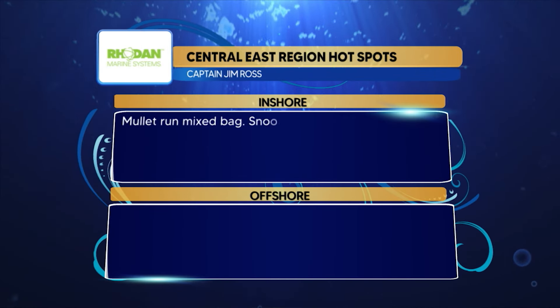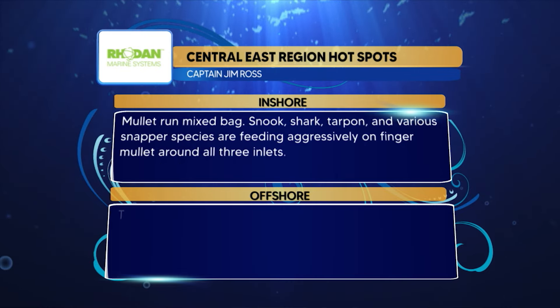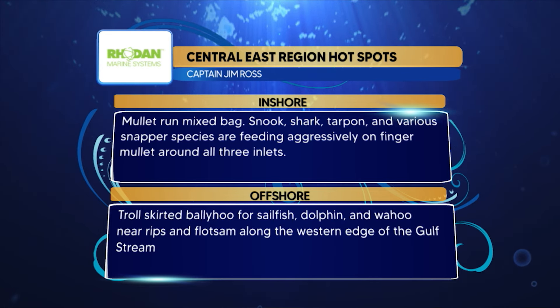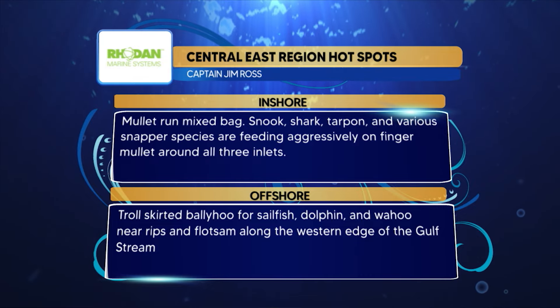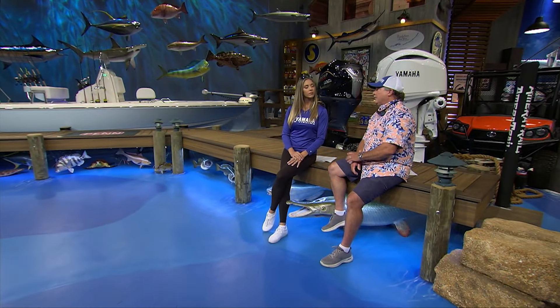Rodan Marine Systems hotspots for the Central East region: the mullet run mixed bag is your best bet right now — snook, shark, tarpon, and various snapper species all feeding aggressively on finger mullet around all three inlets. Offshore, troll skirted ballyhoo for sailfish, dolphin, and wahoo near rips and flotsam. Look for that clean water edge right at the western edge of the Gulf Stream — that's where you'll find the best fishing.